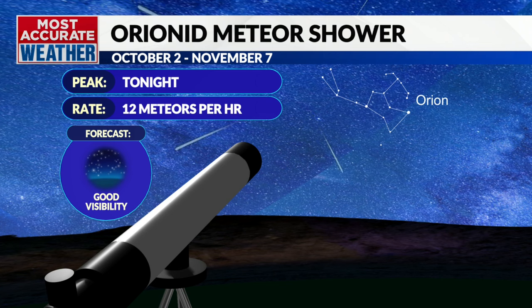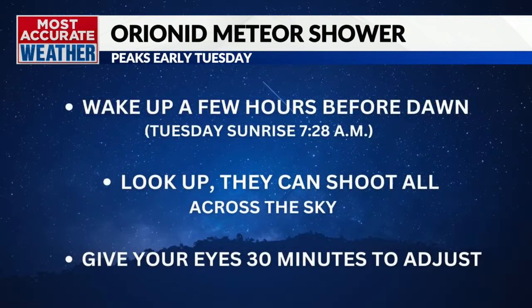The best time to look for Orionid meteors is just before sunrise on Thursday, October 22nd, when the Earth will go through the densest part of Halley's debris stream.